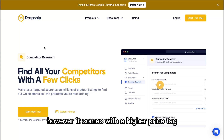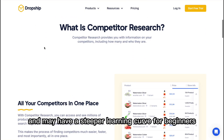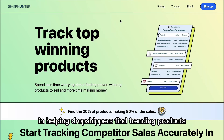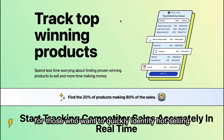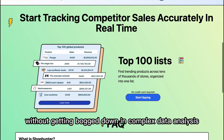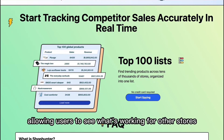However, it comes with a higher price tag and may have a steeper learning curve for beginners. ShopHunter, on the other hand, is more specialized in helping dropshippers find trending products by analyzing real-time data from successful stores. It's particularly useful for those who want to quickly identify hot-selling items without getting bogged down in complex data analysis. ShopHunter also offers features like product spying, allowing users to see what's working for other stores.